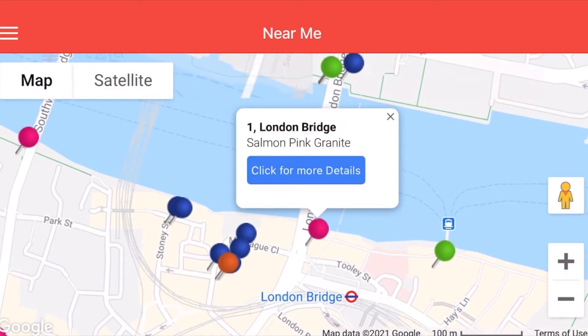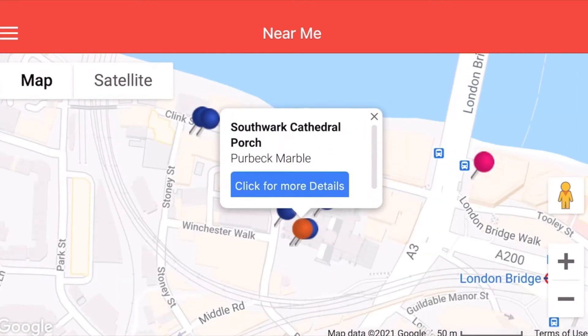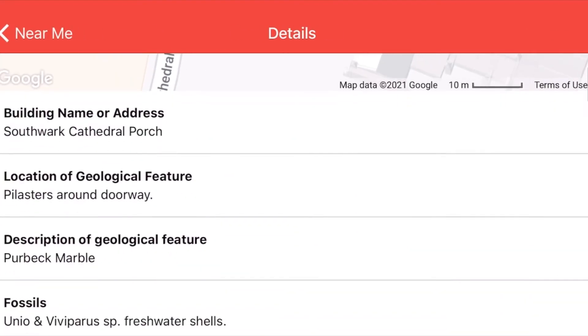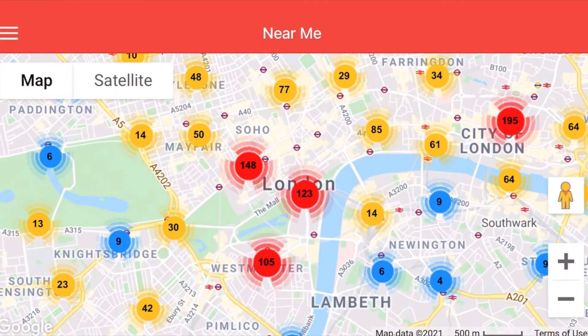If you have enjoyed this video and want to join in, you can download the London Pavement Geology app, which helps you identify different rocks around the city. A fascinating world of global processes awaits.